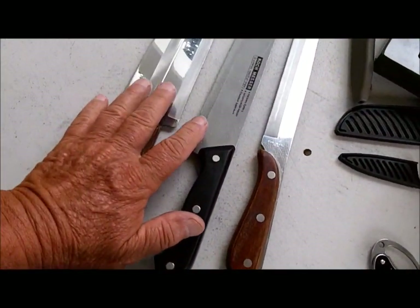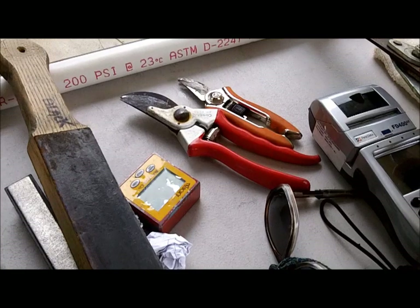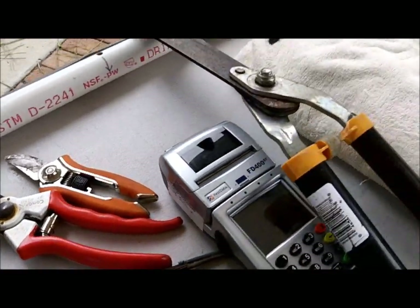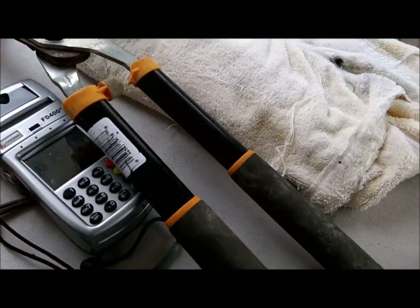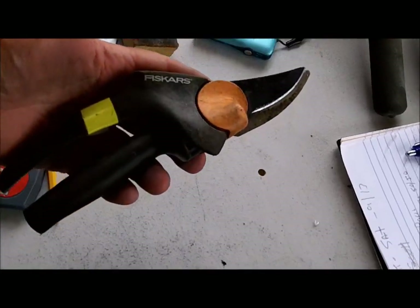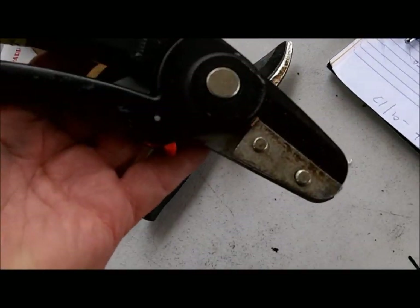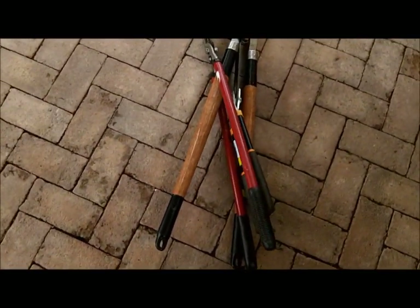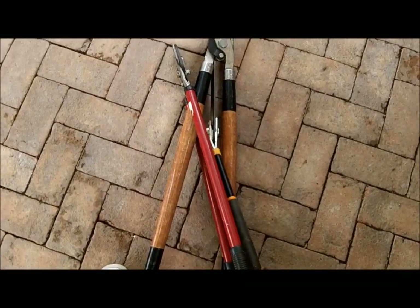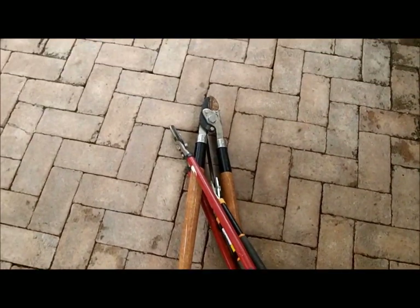He wants these done first, and then we'll do these if we have time. Homework for next Saturday — we've got a pair of these, a pair of these, and then a pair of big trimmers. Two hedge trimmers and two loppers, I call them. Homework, next Saturday.